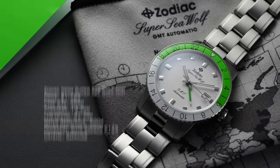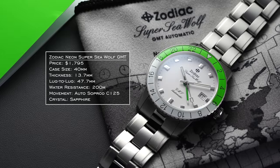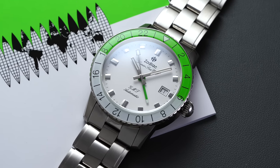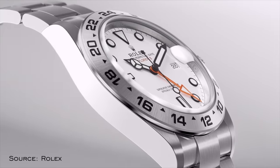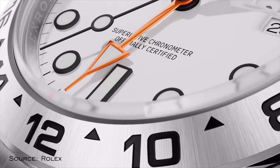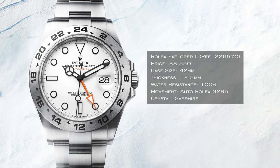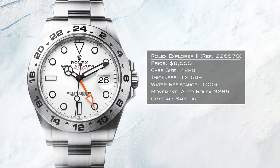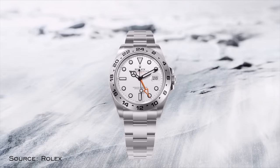Another option is a GMT. The Zodiac Super Seawolf GMT would look great on a journalist's wrist — some fun eye-catching colors, nice if you're on TV doing field reporting. And if you're a really well-established journalist who's been in the industry for some time, maybe go for a Rolex Explorer 2, which combines that field watch element with a GMT. Whether you're looking at the 16570, 216570, or 226570, they're all fantastic options.